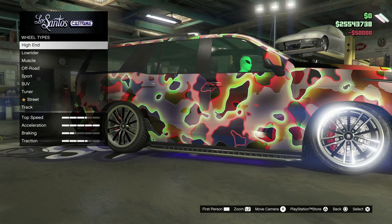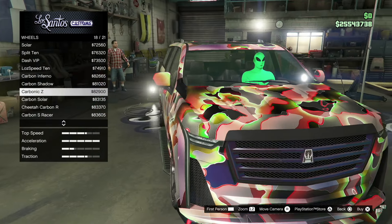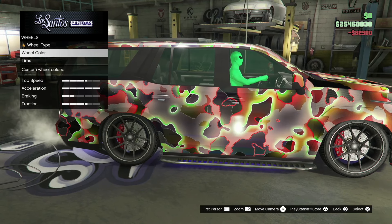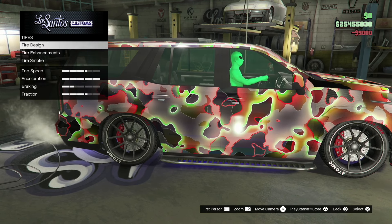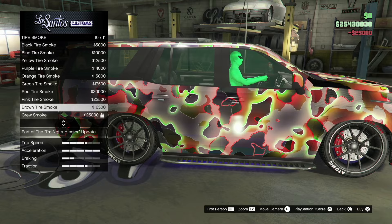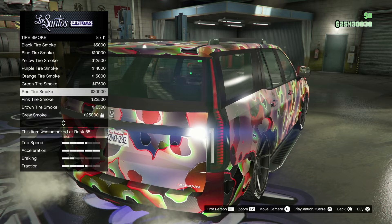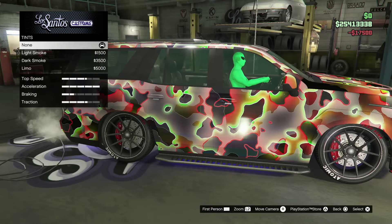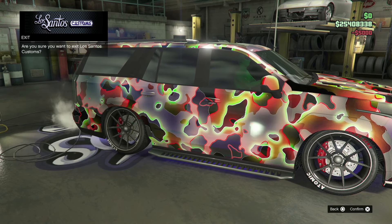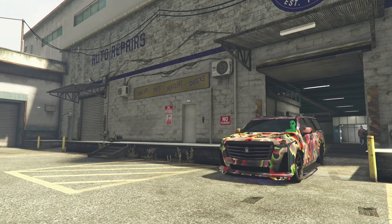We're going to slap on a turbo — that acceleration is all the way up. Let's go to chrome rims. We'll put the Carbonic Z on there, can't go wrong with that. Then tires — tire design, custom tires, tire enhancements for $25K, and tire smoke. I'm going to go with green. Then windows — gotta go with the limo tint.